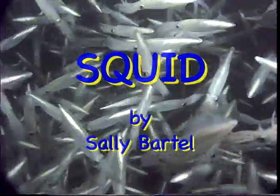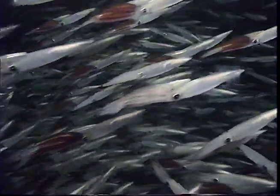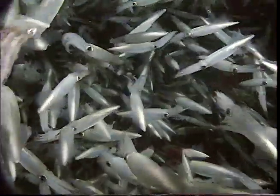Massive schools of squid appear off the Pacific coast at certain times of the year. These are Pacific market squid, and they have gathered to mate and to lay eggs. Fishermen have capitalized on this phenomenon since the 1850s — commercial fishing boats go out at night and use bright lights to attract squid to their nets.